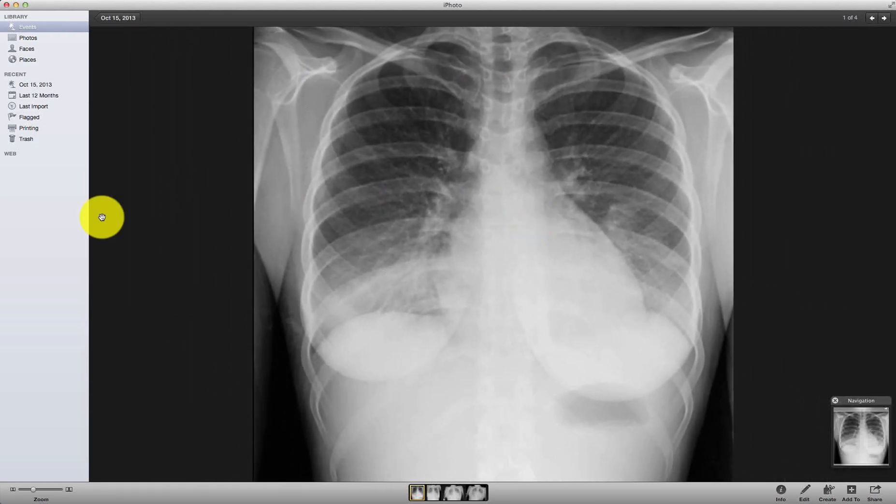Hello everybody. I wanted to discuss this series of x-rays on the same patient because there's just so much to learn from it. This is a 20-something year old lady who presents about a week after giving birth to a baby with right-sided flank pain.